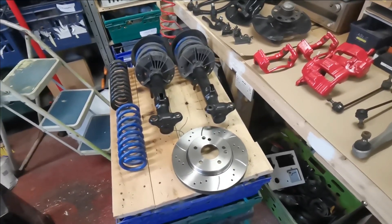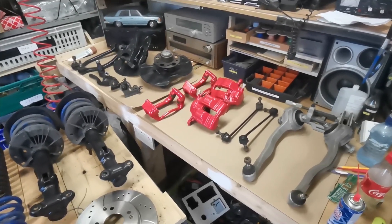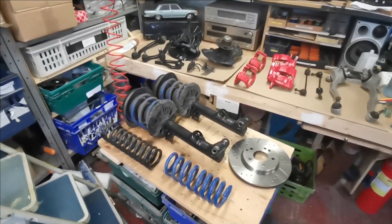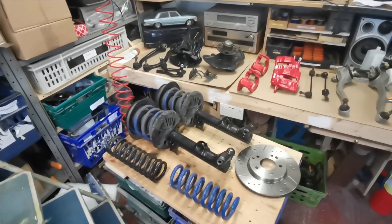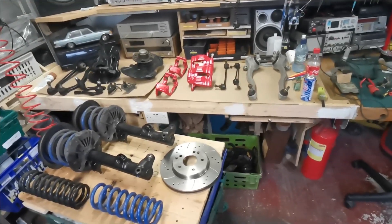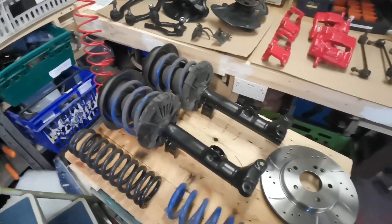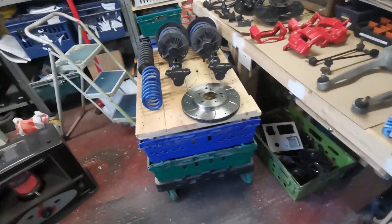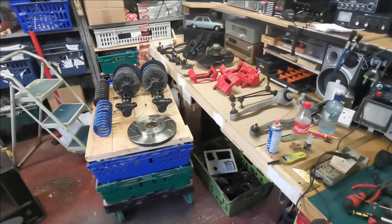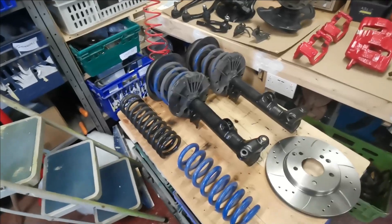Once we get all this sorted it'll make a big difference. There's a warped disc on the front — I suspect they're probably the original discs. It's most noticeable on the passenger side under light braking, though it's still there when you stand on them too. It could also be one of these control arms — I haven't really looked to be honest. So we'll just change the whole lot out and then we know everything is new and good.